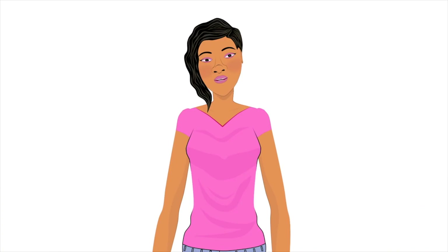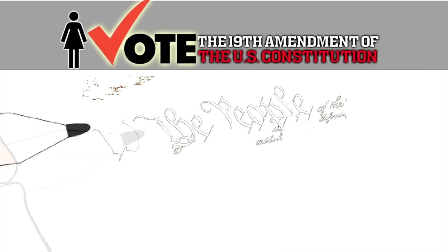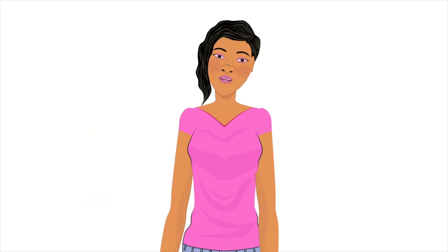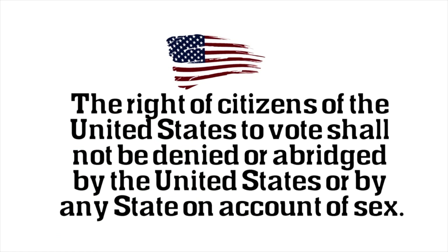Before talking about the 19th Amendment, we have to talk about how the United States of America has the Constitution. The Constitution gave individual states an organized set of laws that outline the powers given to the federal government. The 19th Amendment is a part of the Constitution that says: the right of citizens of the United States to vote shall not be denied or abridged by the United States or by any state on account of sex.